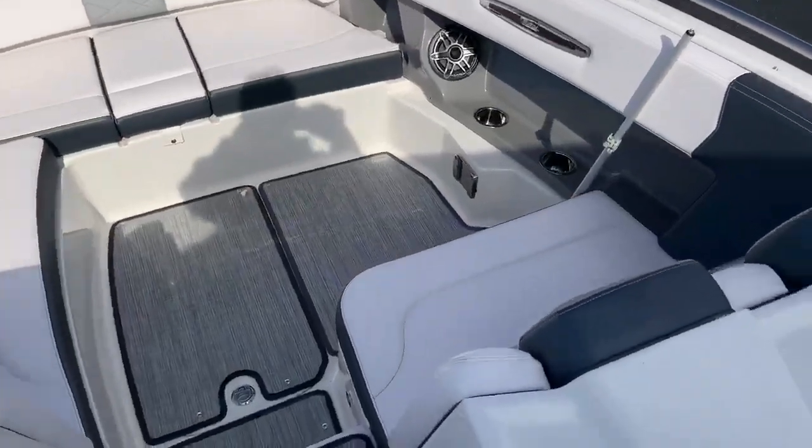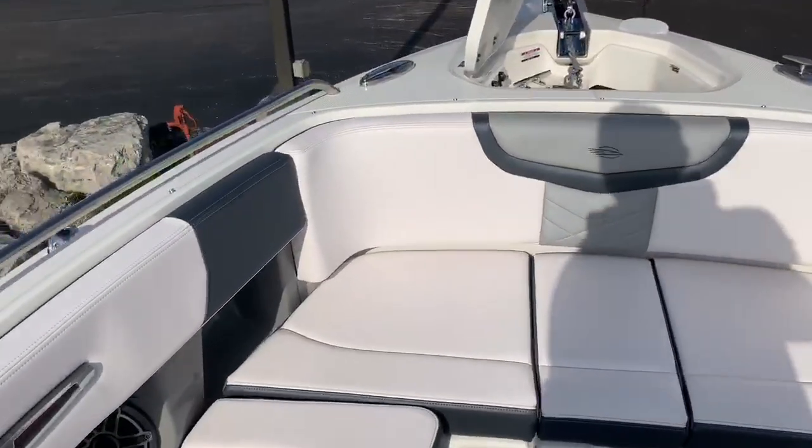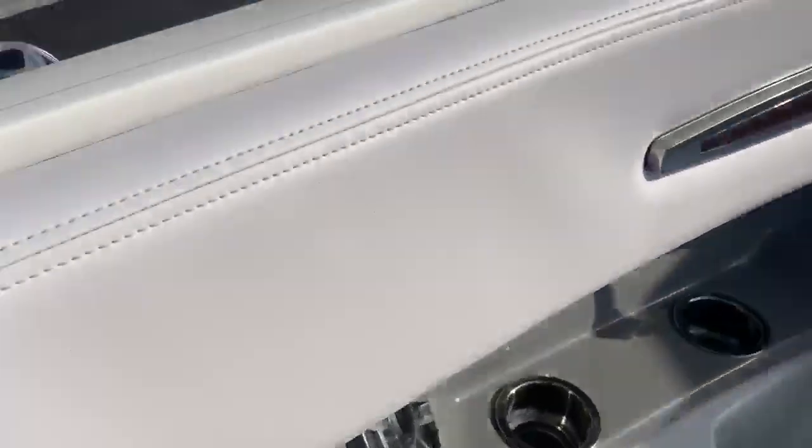Moving forward, large open bow as you can see — plenty of room for anybody that likes to ride in the front. Of course you get the windlass anchor with push button controls here at the bow and push button controls at the helm.